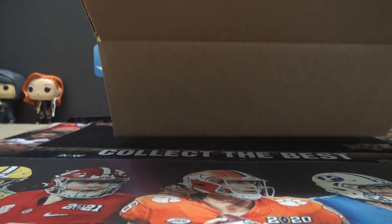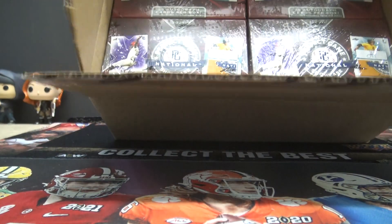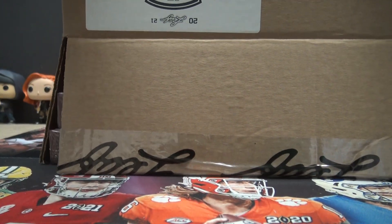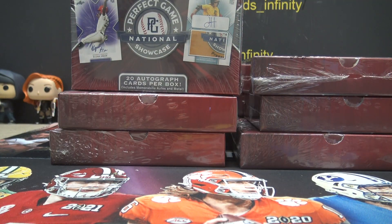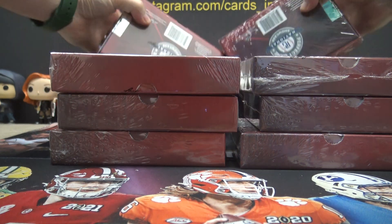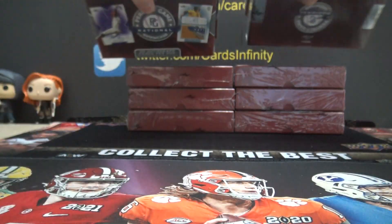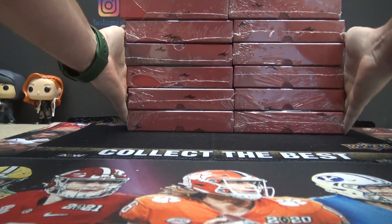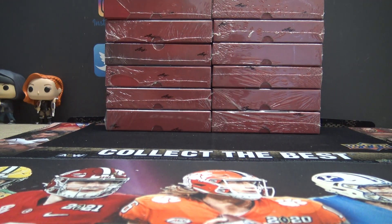John Bell's gonna try one of these — just came out, it's 2021 Perfect Game, but it just came out. In this box, believe it or not, are 20 autographs or patch autographs, and probably at least one one-of-one. If it was like 2020 Perfect Game, there's usually at least one — some had two or three one-of-ones per box.